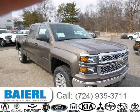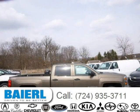For more information on this great Chevrolet Silverado 1500, please click the link below. Thank you very much.